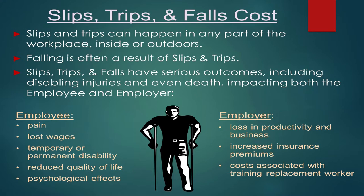These incidents affect not only you as the employee but also have effects on the employer. For the employee: pain, lost wages, temporary or permanent disability, reduced quality of life, and psychological effects. For the employer, things like increased insurance premiums because of workplace accidents, costs associated with training your replacement, and loss in productivity.